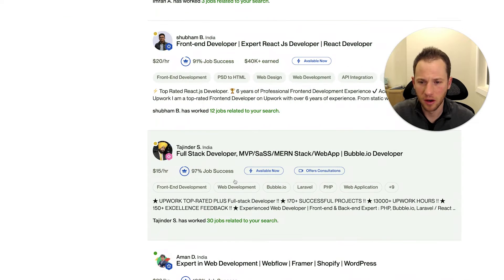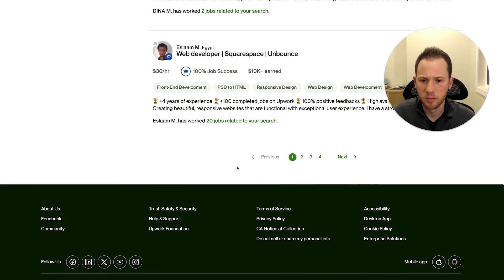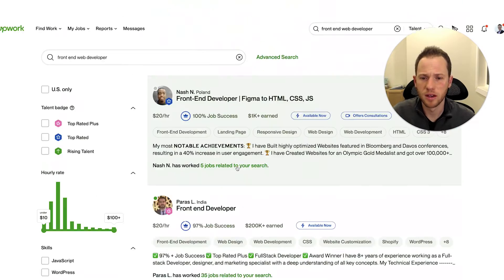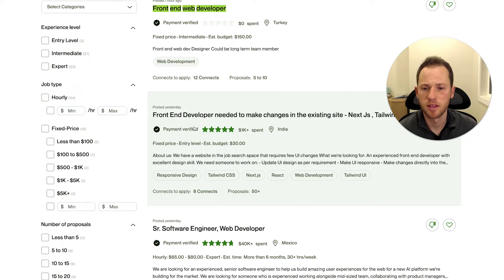There are a lot of good web developers in India, but they're all charging $20 an hour. It does make it hard to compete unless you can really set yourself apart. Now looking at jobs, this job post, for example, just says 'front end developer' — they didn't bother putting the word 'web' in there.